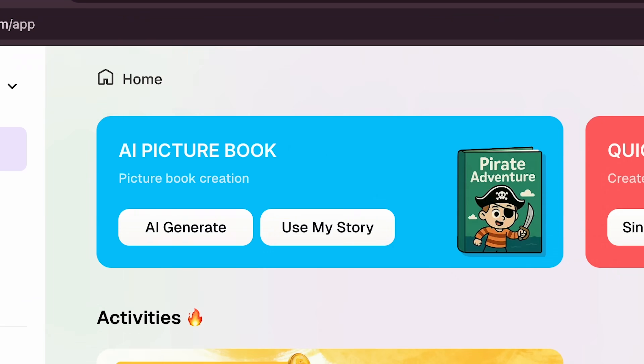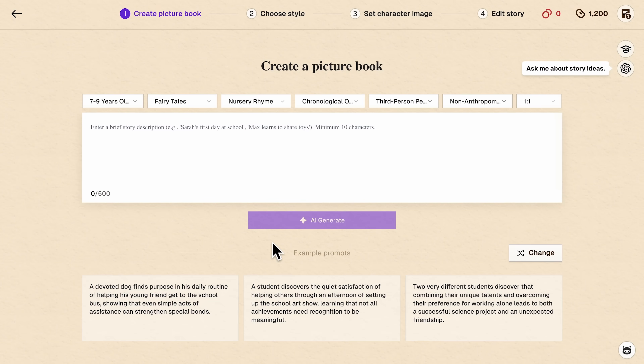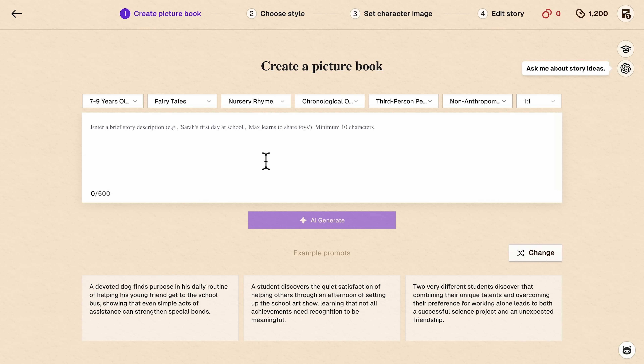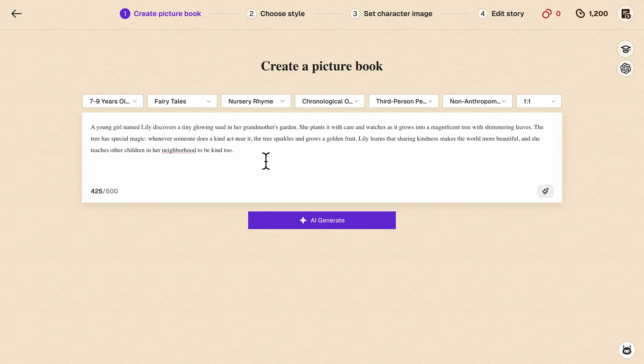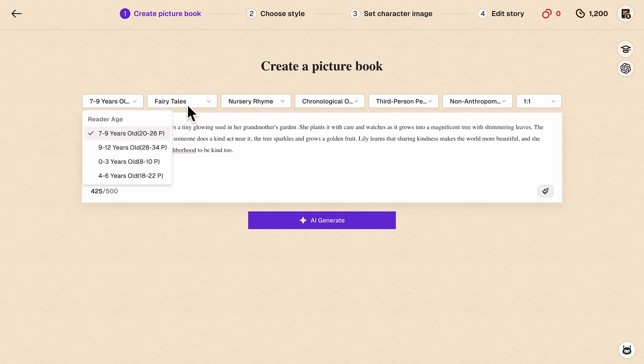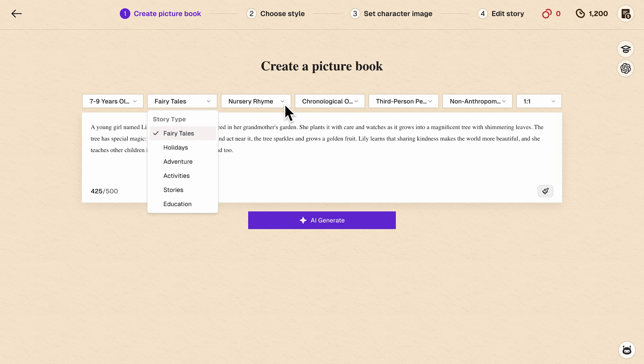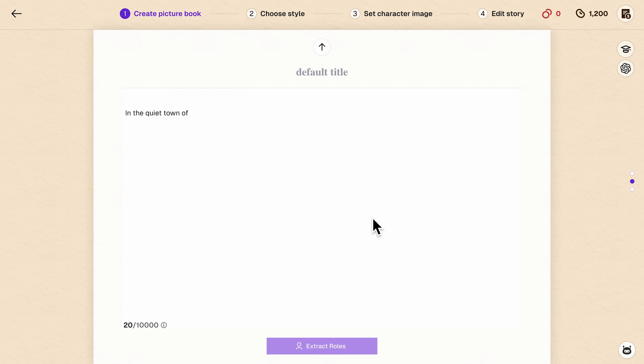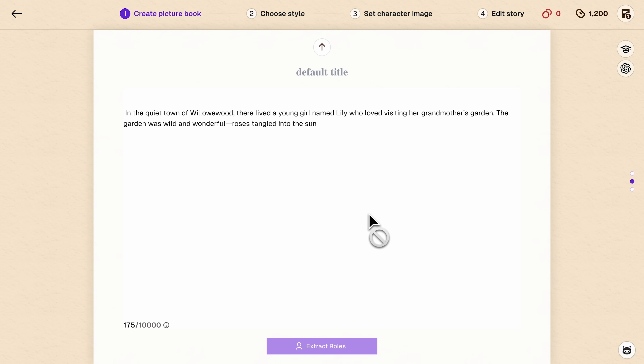Once you're logged in, click on Create New Book and select the AI Generate feature. Now you need to enter a basic story description — you can choose from suggested prompts or write your own idea. Let's say we want a story about a young girl who plants a magical seed. Type that in, select your target age group, pick a genre, and choose the mood. Then hit Generate Story and in about two minutes you'll have a complete draft with characters automatically extracted.